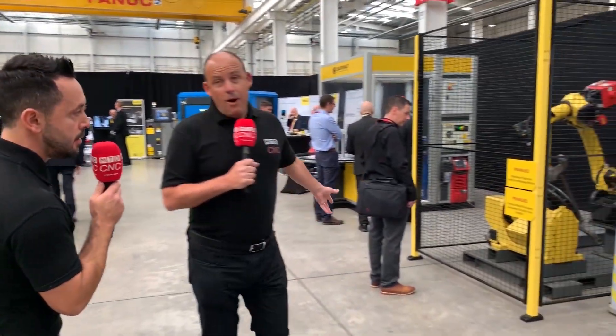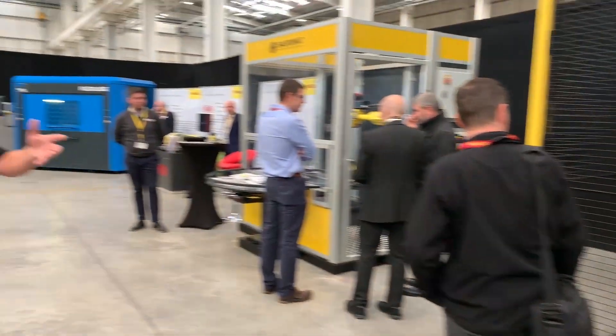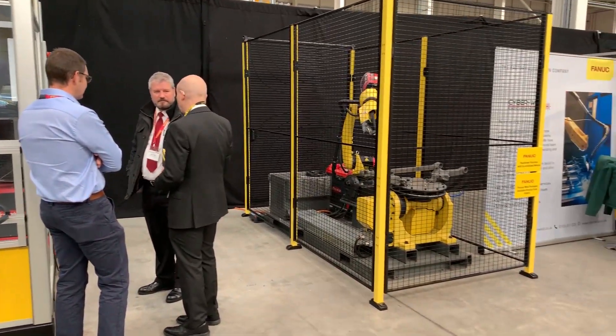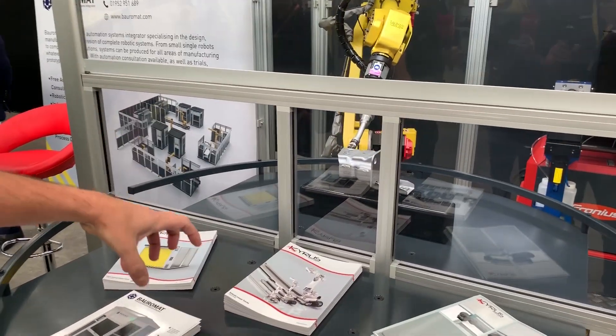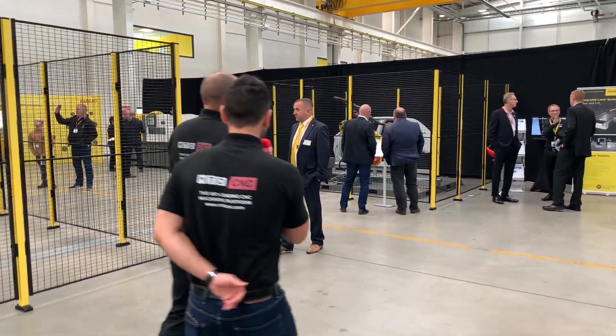Here's a welding application — FANUC tells me welding is a massive part of their industry work. Automating it is significant: for every one job lost to automation, roughly nine are created, so you're really upskilling people into different roles. This is the palletised version of the welding system — one component being welded here while a secondary one is loaded on the other side, keeping the process continuous.